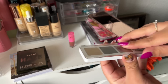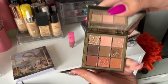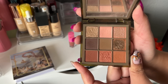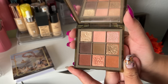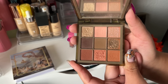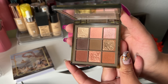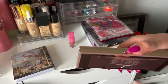Next up is the Huda Beauty Khaki Haze palette. This was decluttered by my friend and passed along to me. I like the mattes but the shimmers aren't that great in here — I can see why she decluttered it. I keep debating whether to get rid of it, so I'm going to put this in the maybe pile.